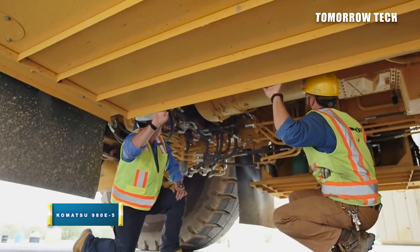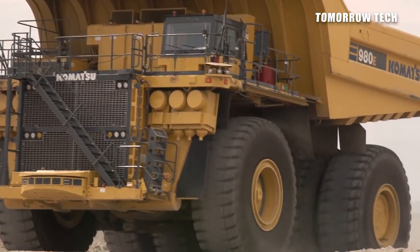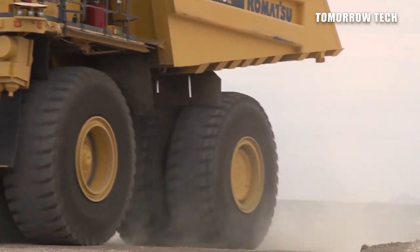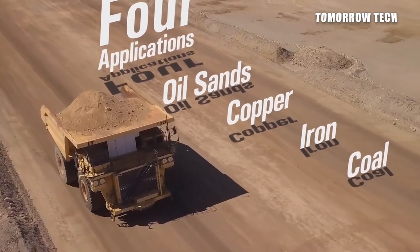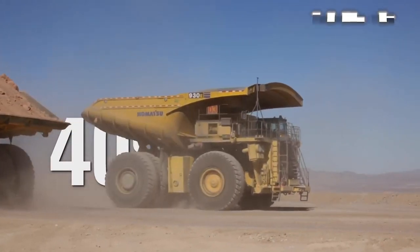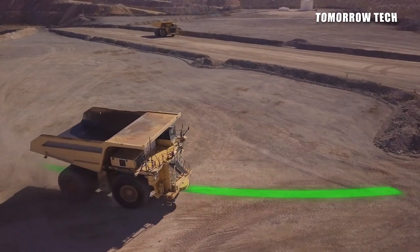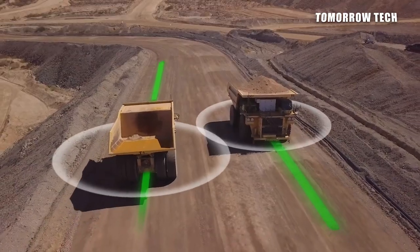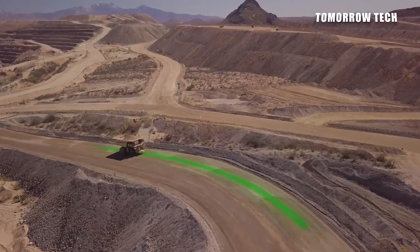Number 5: Komatsu 980E5. This electric drive mining 980E5 truck is made by Komatsu America Corporation. The truck's maximum travel speed is 40 miles per hour with a payload of 400 short tons. The large 980E5 truck is used for large-scale mining operations. Its performance is reliable and easy to use because of the AC electric drive system, and it is environmentally friendly as its performance will not affect surrounding conditions.